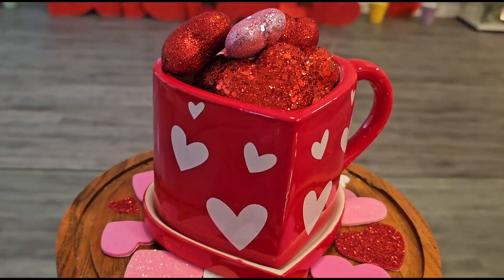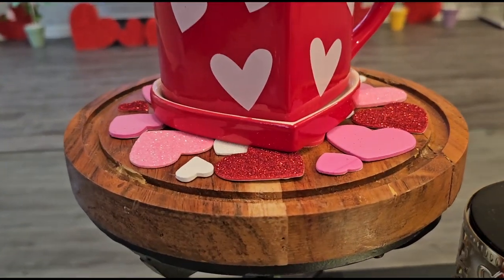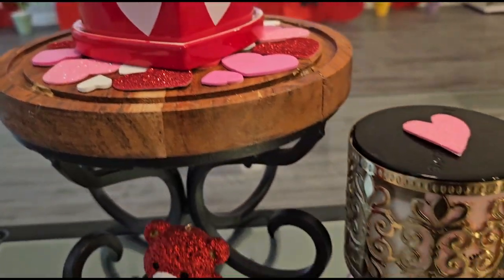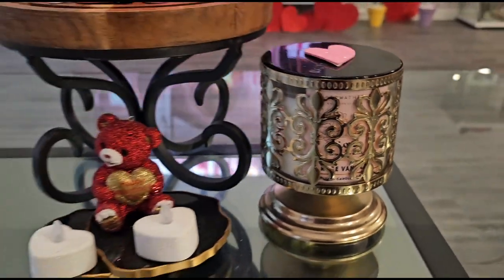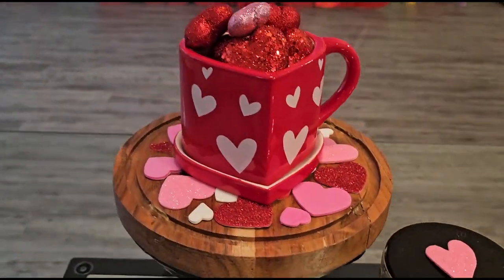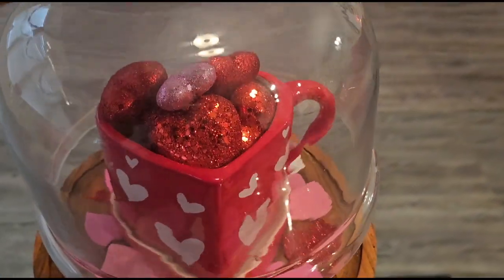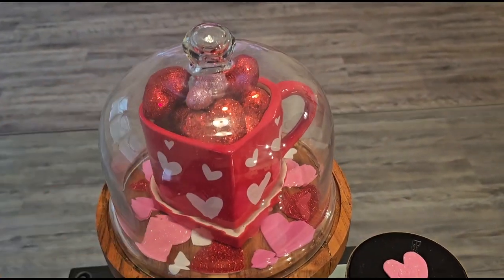That is the new mug I got this year from TJ Maxx, filled with some hearts. I have some hearts on the bottom and of course a Love aromatherapy candle from Bath and Body Works. This actually is a cake stand — I normally have it on top but I took it off so you could see without the glare.